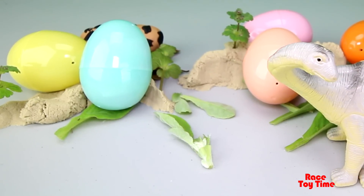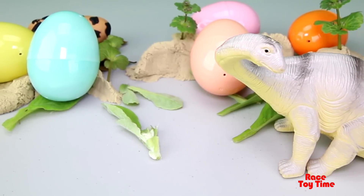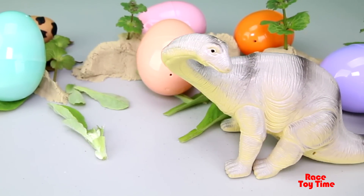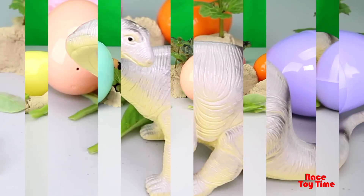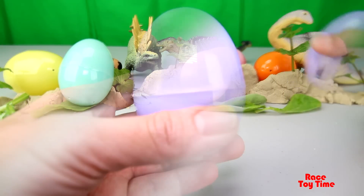Hello kids! Today we're going to open up surprise eggs. This dinosaur right here is looking for her egg. Let's help her! Let's open some eggs!